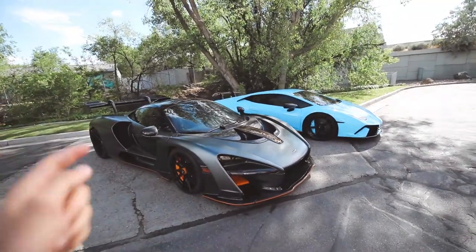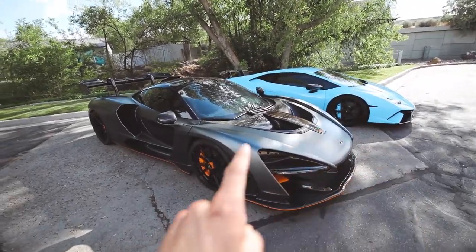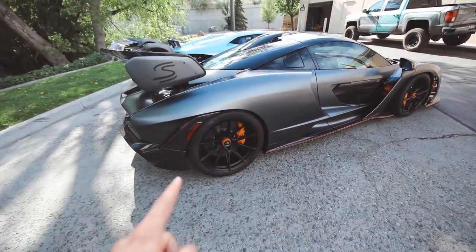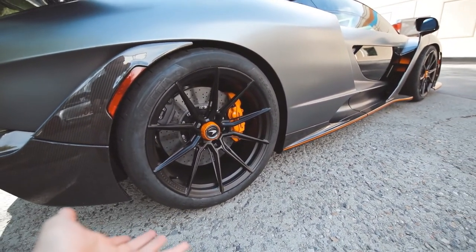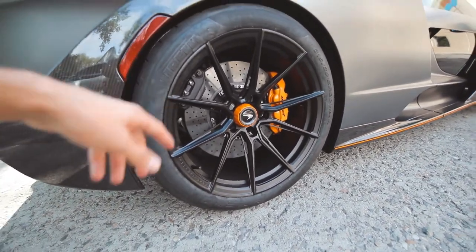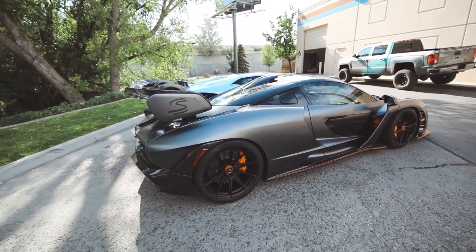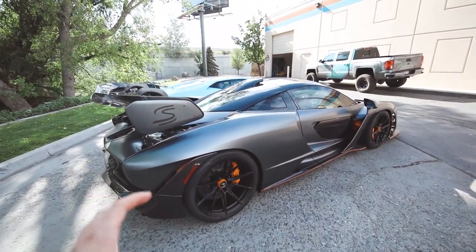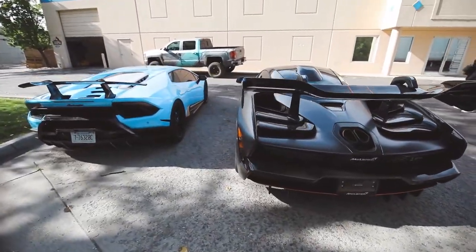You guys saw the other night we shot the SVJ and the 812 Superfast at the tie. Today, three days later, we have the Performante and the Senna. The cool part about the Senna is Envision just put new wheels on it. They've got some really nice meaty Pirelli P Zeros on it with orange center locks — so subtle but so perfect. They don't stand out too much but just enough to make it unique. It's so cool to see a Senna with these wheels.